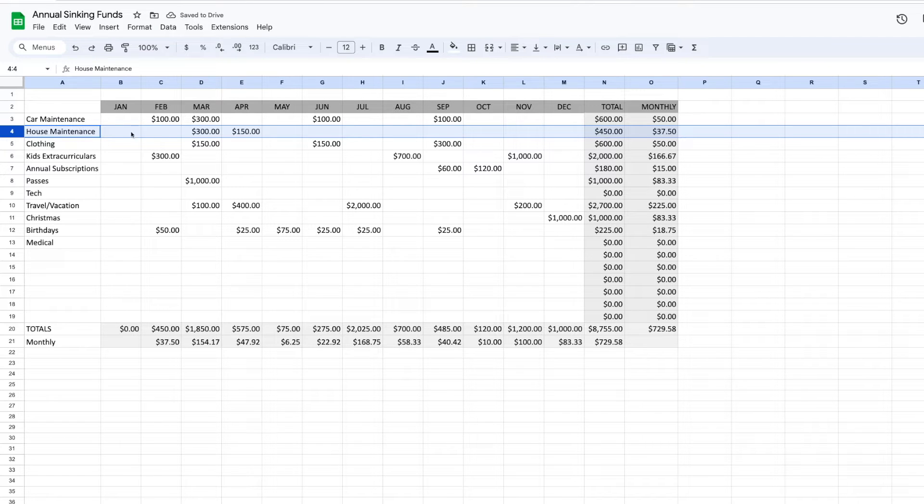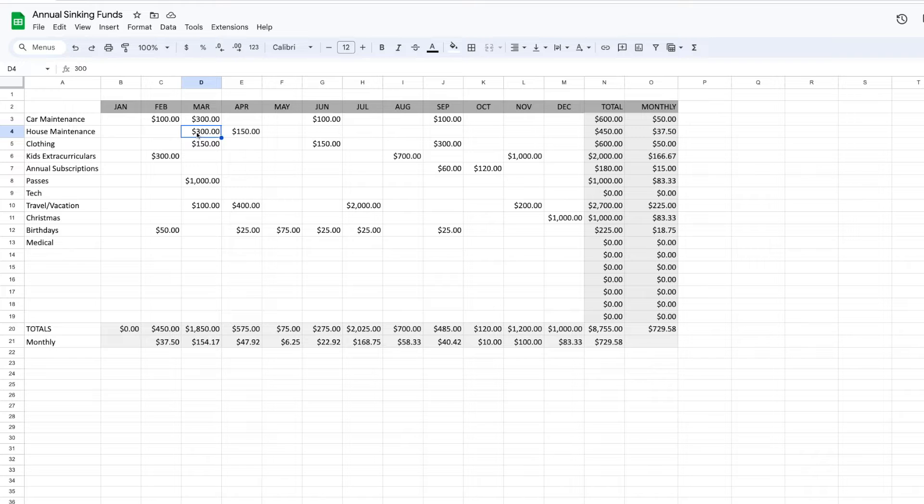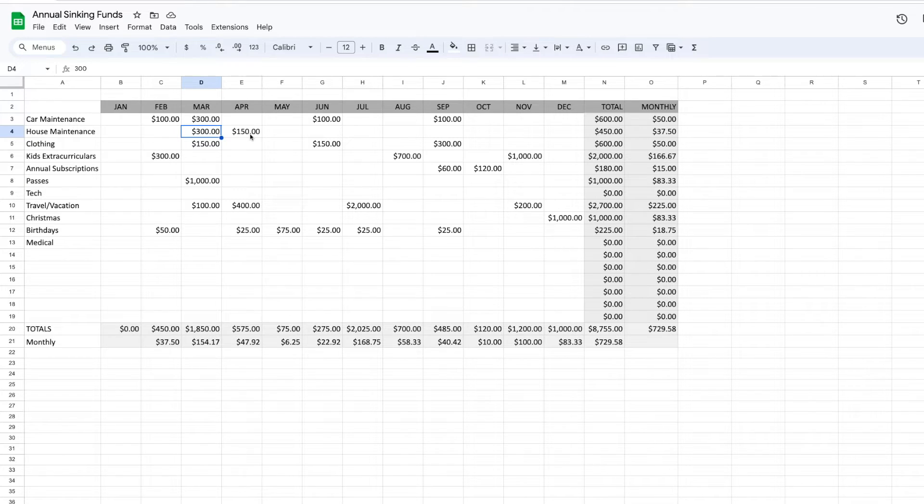For house maintenance, I pay for lawn spray in the spring — that's around $300 — and throughout the summer we buy some yard stuff. It doesn't have to be perfect; just do your best guess. If you want to be more accurate, look back at last year's numbers, but your best guess is a good place to start. I go through and do that for every single sinking fund, then get a total for the year for each fund.